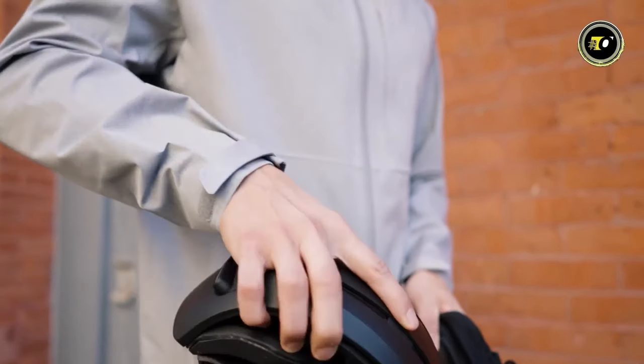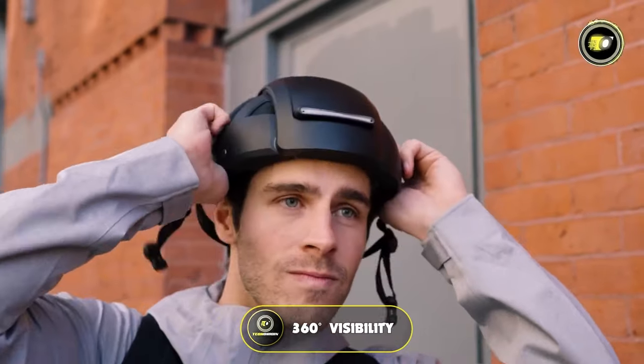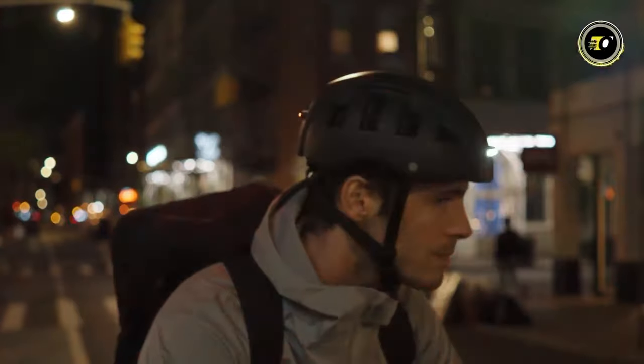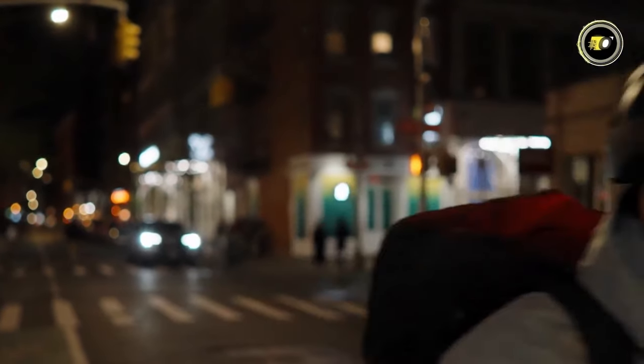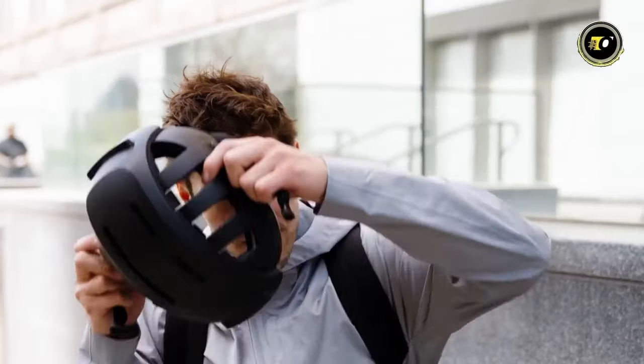But it's not just about compactness — the helmet doesn't compromise on safety. It comes equipped with ultra-bright front and taillights, ensuring 360-degree visibility, a crucial factor for cyclists navigating busy city streets. This enhanced visibility feature, paired with its patented safety technology, offers a superior level of protection essential for daily commuting.